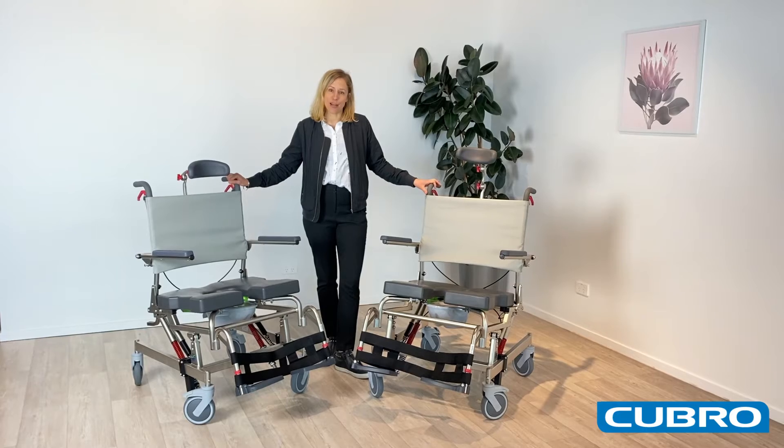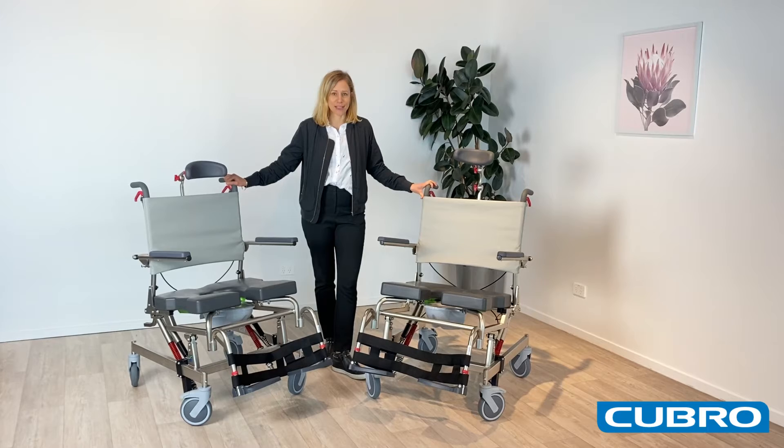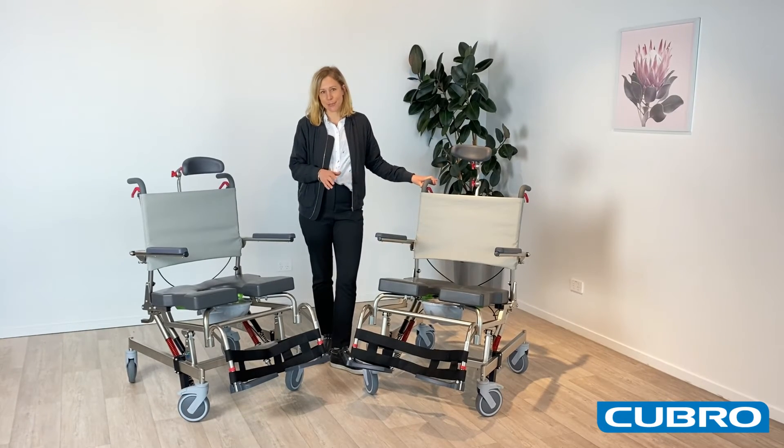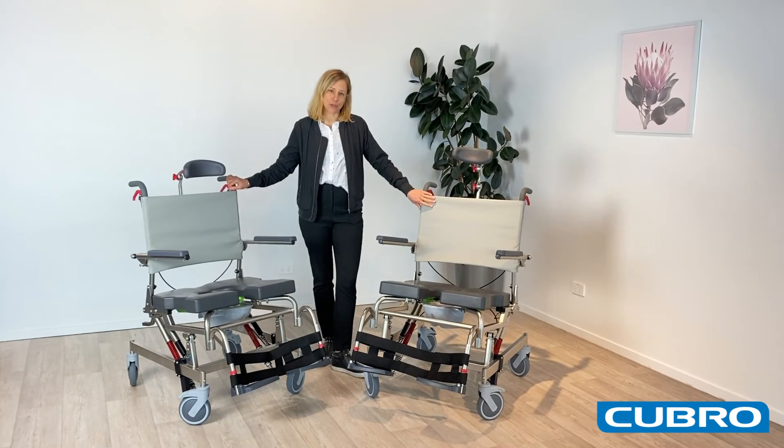And as for the bariatric users, these are really heavy duty commodes — really safe and sturdy — and the extra large casters make it easier to push your client around.